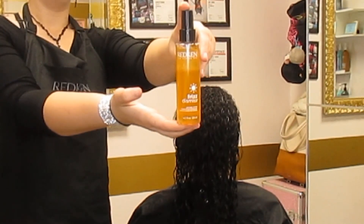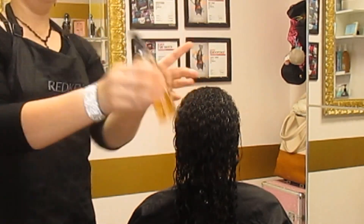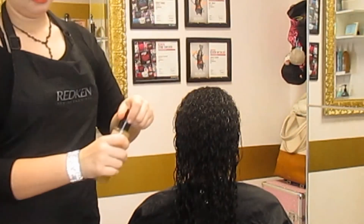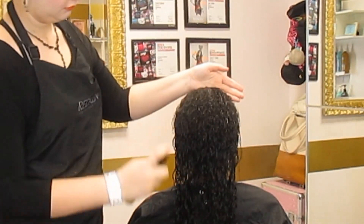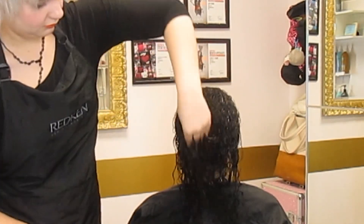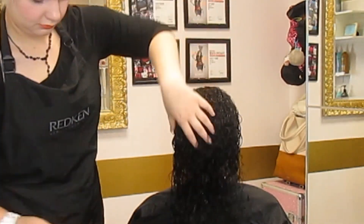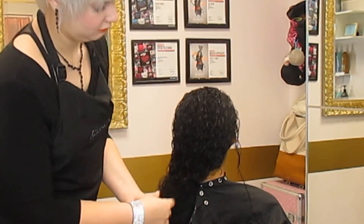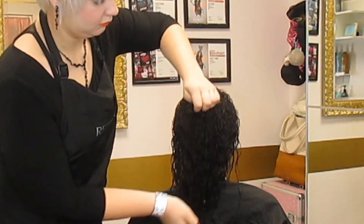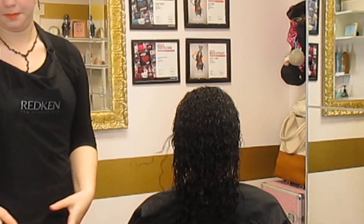The next product we're going to use is the anti-static oil mist. This helps tame down flyaways and unwanted static with a lightweight oil. I'm spraying this over her lightly towel-dried hair. Make sure you shake it well because it contains oil — it will separate. We're applying this before we diffuse to prevent any flyaways or static that may occur while blow drying.